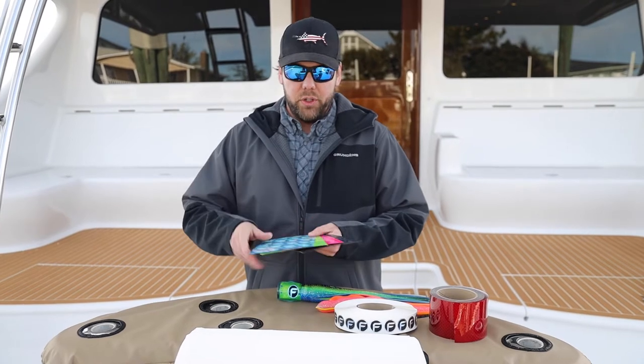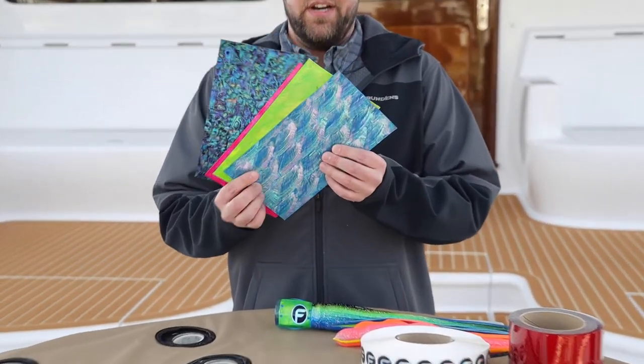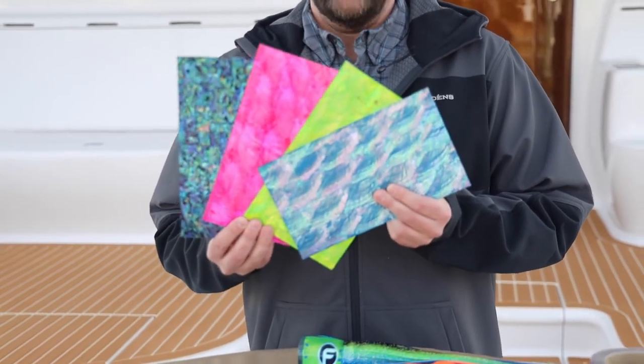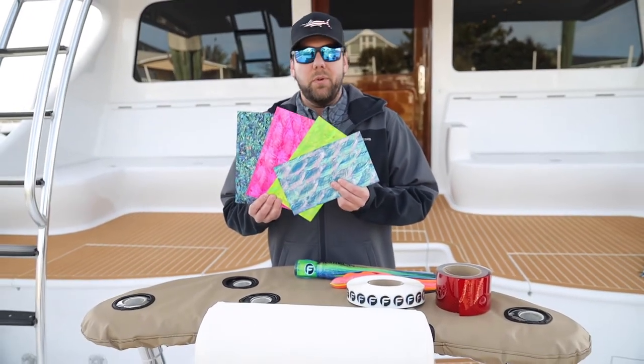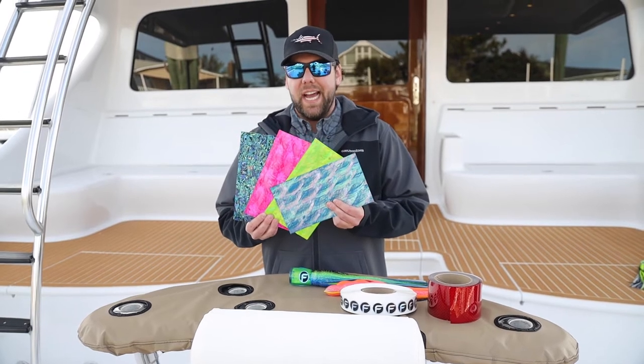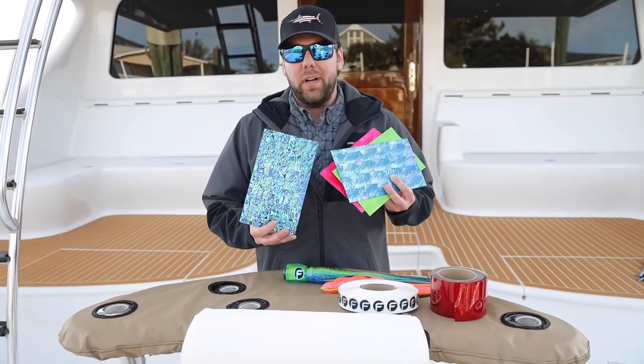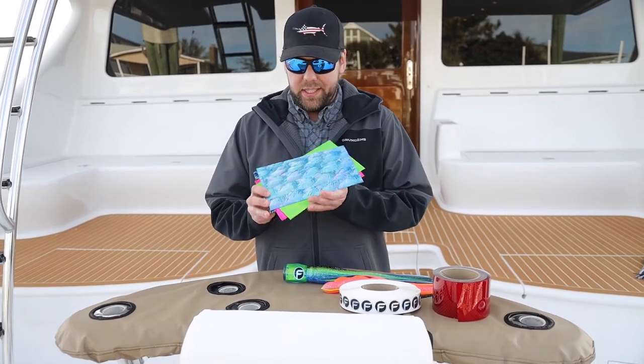Our jewelry quality shell that you're looking at here — our shell guys in Hawaii — we've been working with them for over 15 years. They do a fantastic job. They do all the laminating, all the color, all the dyeing, all the actual taping of our shells from the natural powa and abalone to Australian angel wings.